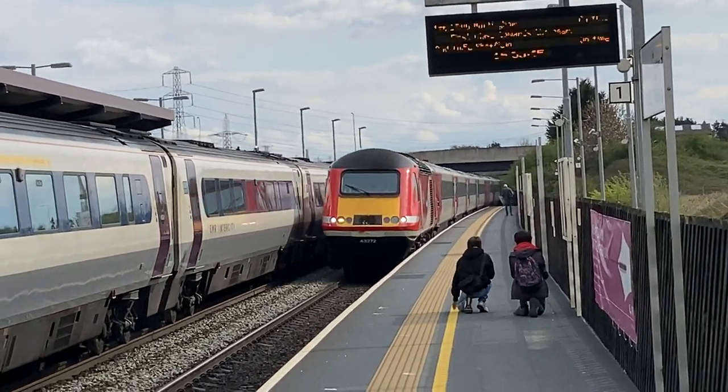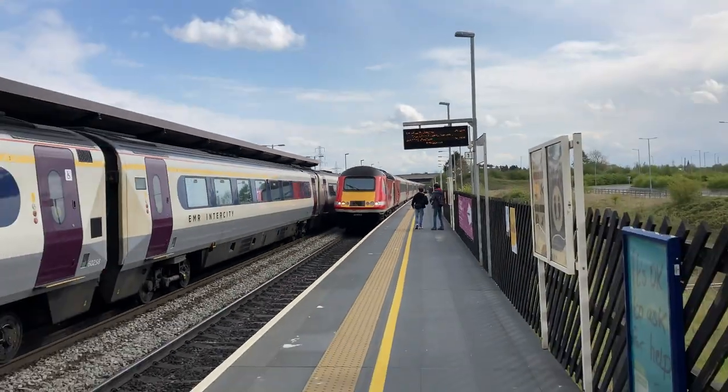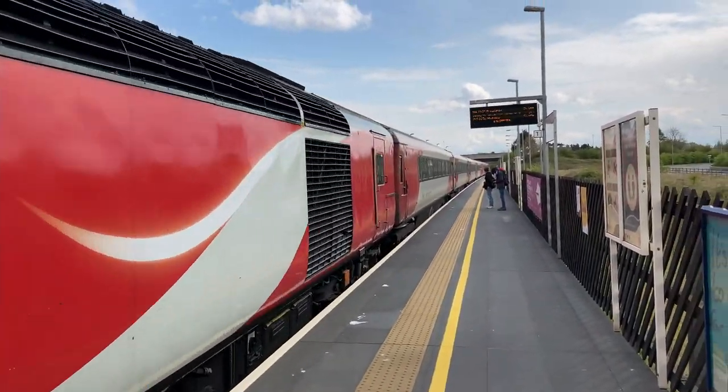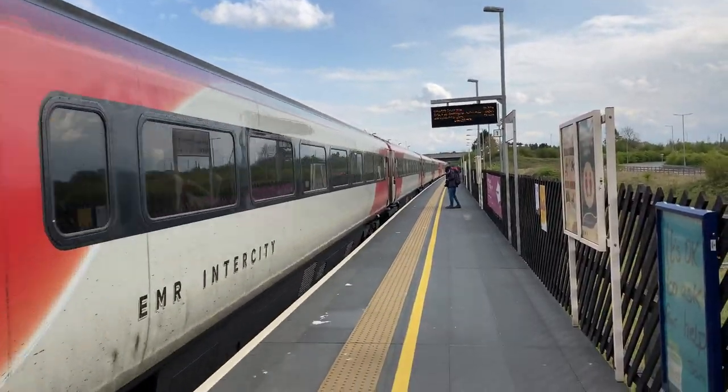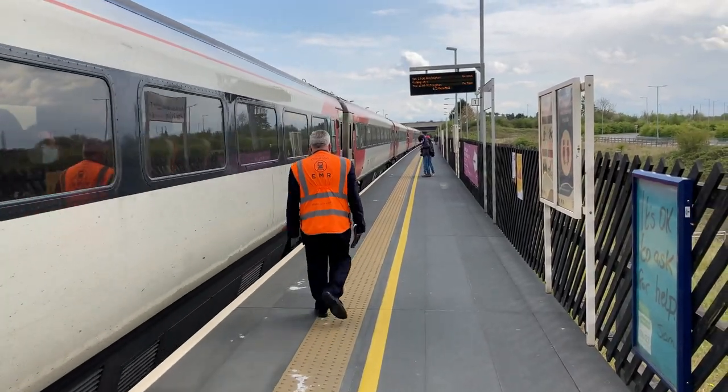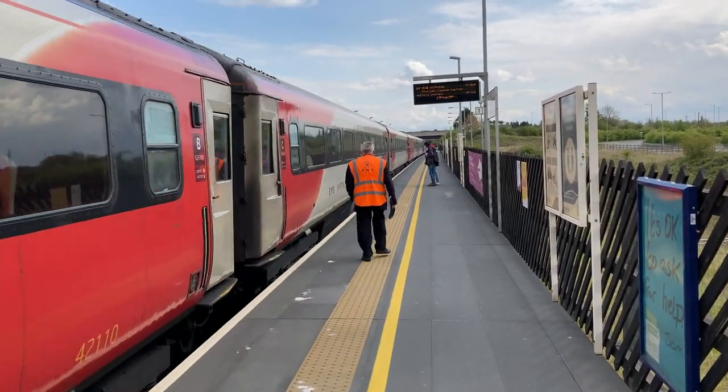On the 26th of January 2009, the station was opened. It's a three-minute drive from the M1 motorway, and in 2019/2020 the station was used by 0.343 million people — only down by about 20,000 compared to the previous year.